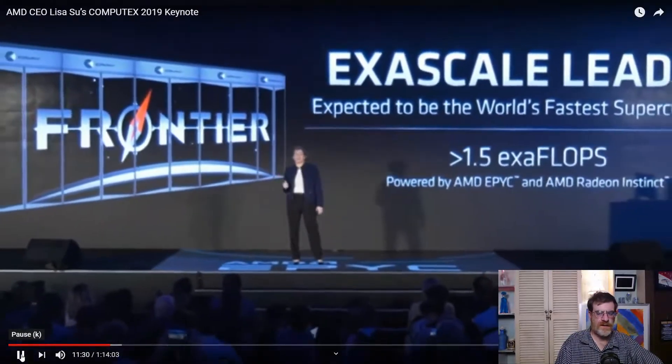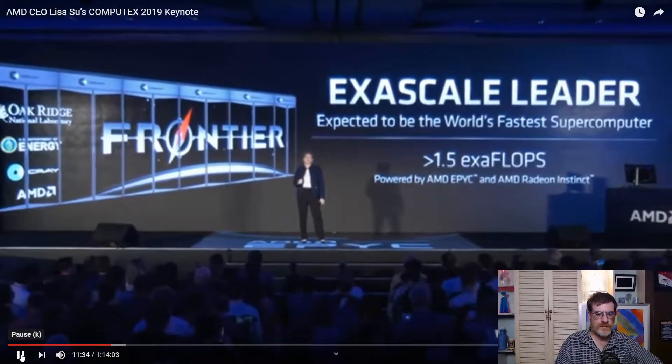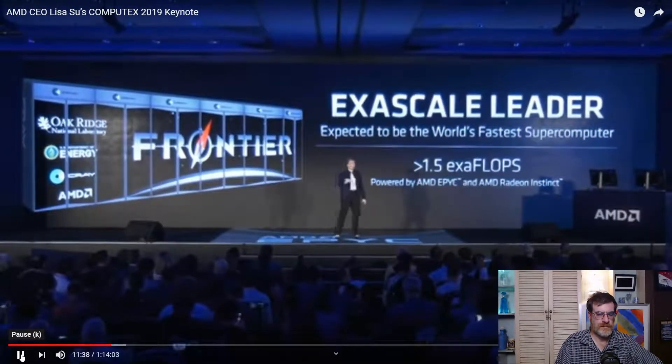It's using a future generation of AMD EPYC and a future generation of AMD Radeon Instinct. Their goal in 2021 is to have the world's fastest supercomputer running on AMD technology. Are you listening, Intel?